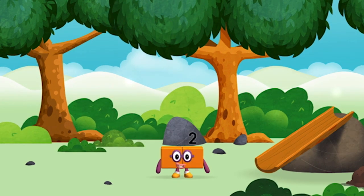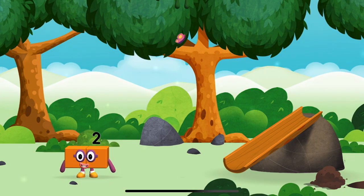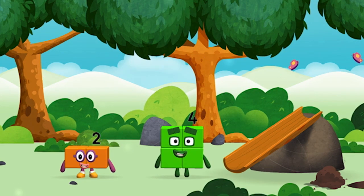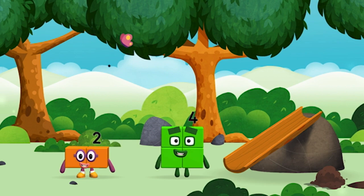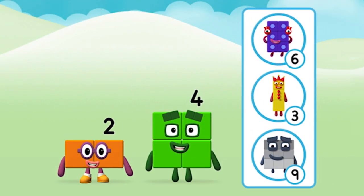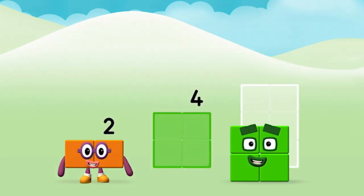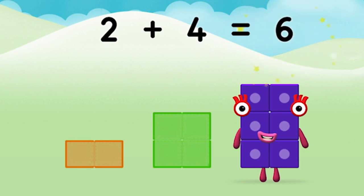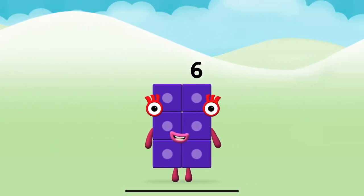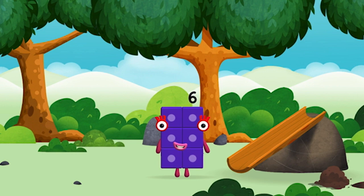You found one. Which number block did you find? Do you know which number block you'll make when you add these? That's right. Can you add the number blocks together? Two, two, two, two plus four equals six. Super! You made number block six. You made a new number block.